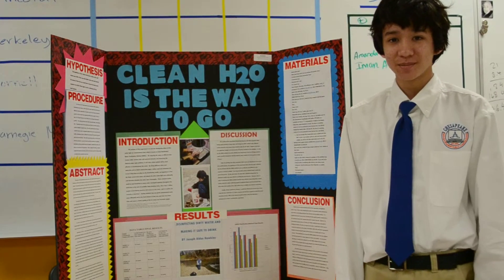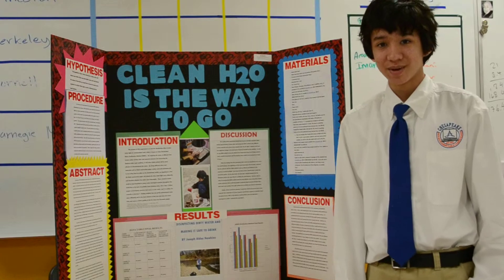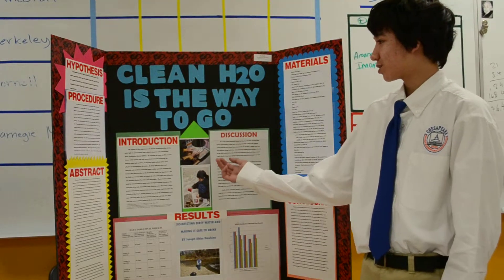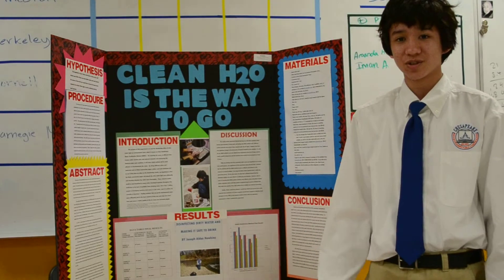Hello, my name is JJ Hawkins, and I'm a student at CMIT, Chesapeake Math and IT, and I did my project, Clean H2O is the Way to Go, on disinfecting contaminated stream water.